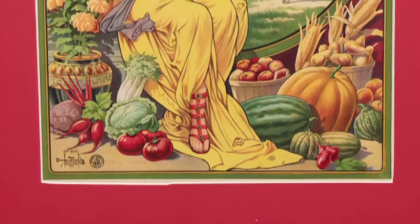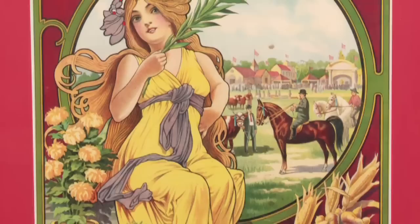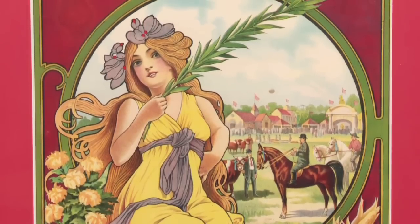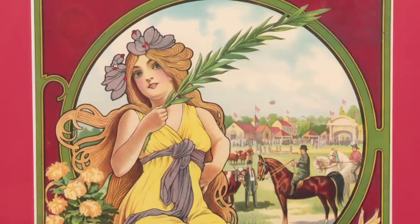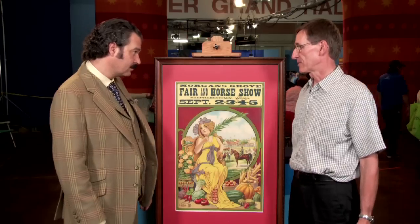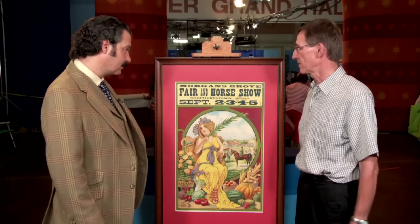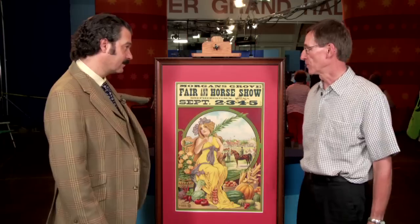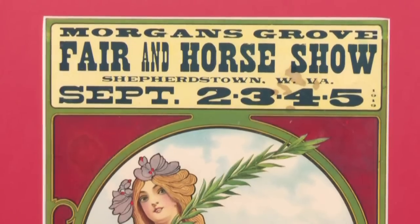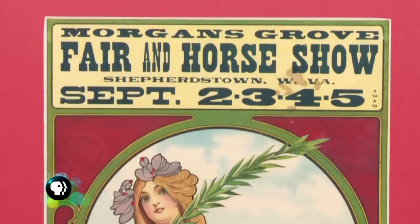I bought this poster in Shepherdstown probably about 25 years ago and I think I spent about $40 for it. It advertises the Borgans Grove Fair and Horse Show. That was something held in Shepherdstown probably in the late 1800s through the early 1900s. It was just in a trunk at a public auction with some other material from the fair, so I sort of think that the person who sold it may have had something to do with the fair at some point during his lifetime. I bought it because it's from Shepherdstown.